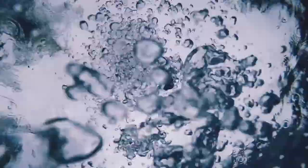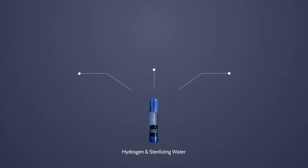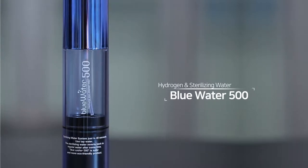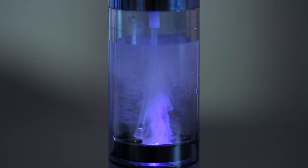It may look the same, but more than meets the eyes. Hydrogen sterilizing water with wonderful cosmetic and sterilization effect. Blue Water 500 will give you hydrogen sterilizing water whenever and wherever with a simple touch.